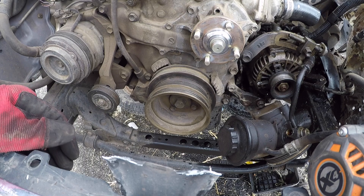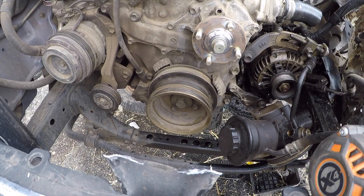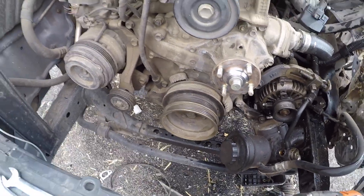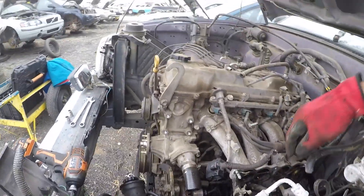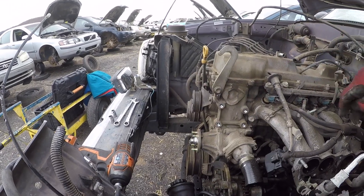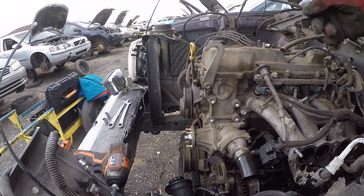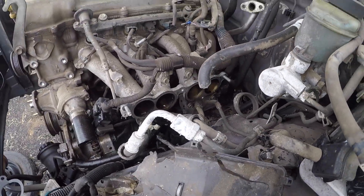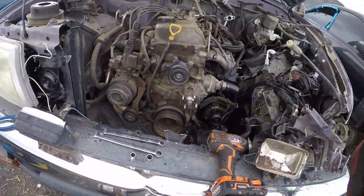Otherwise you can pull a spark plug and see what you can through the spark plug hole. Sometimes it's a little tight, but you can also pull the intake manifold and exhaust manifold from the head and check the valves and everything like that. This looks a little oily, but again, looks like probably 150k or so. I think I'm going to pull this engine.